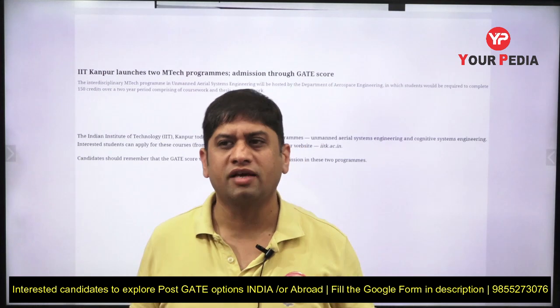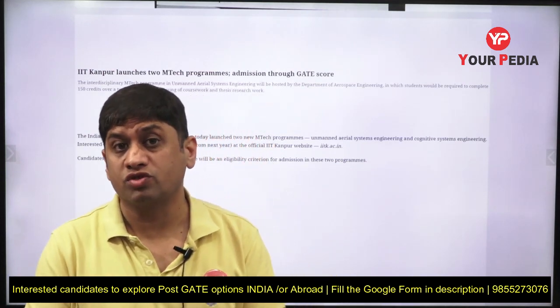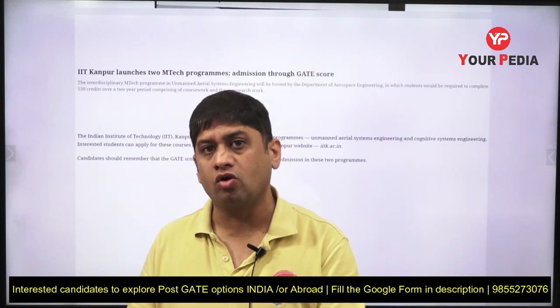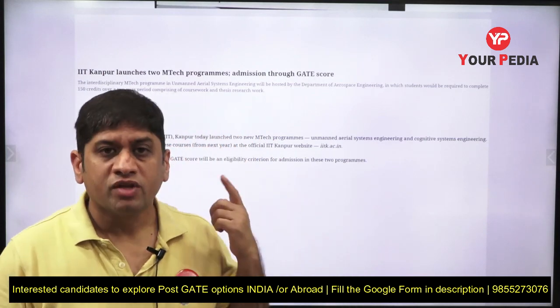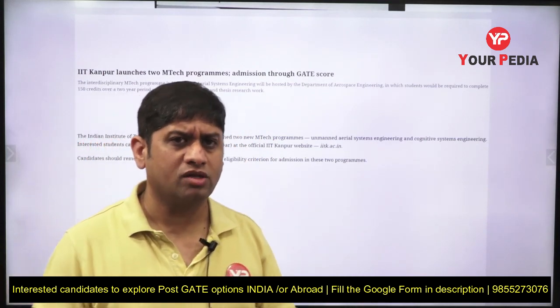Cognitive System Engineering is another pathway into computer science domains where you can pursue artificial intelligence, machine learning, and data science — all these are part of cognitive system engineering. For those from core branches who want to get into cognitive science or these domains, this is a great opportunity. Learning modules are already available on the PDA panel, so start your preparation from there.